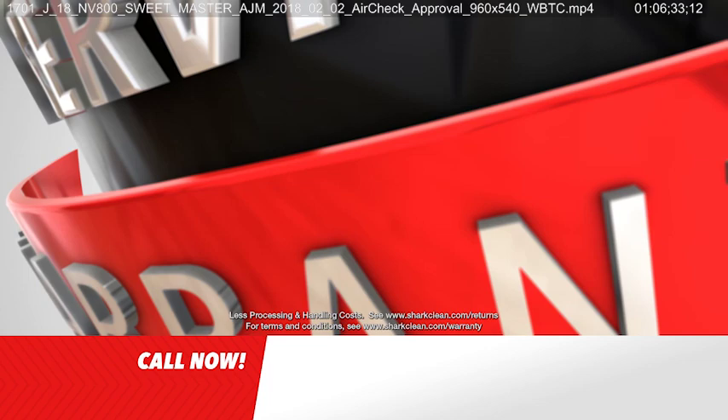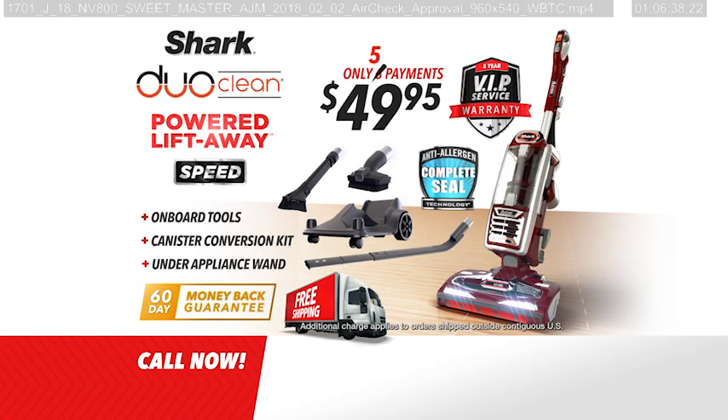This offer includes Shark's famous five-year VIP guarantee, plus a 60-day money-back guarantee. Don't wait — order yours today.